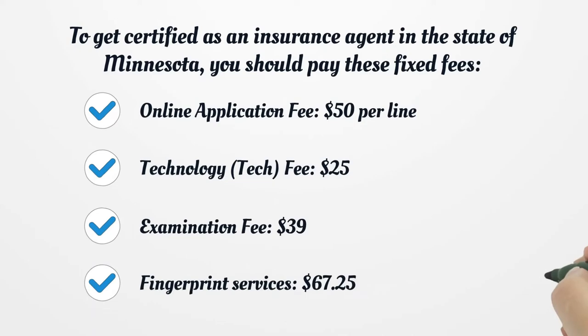To get certified as an insurance agent in the state of Minnesota, you should pay these fixed fees: online application fee, $50 per line; technology fee, $25; examination fee, $39; and fingerprint services, $67.25.